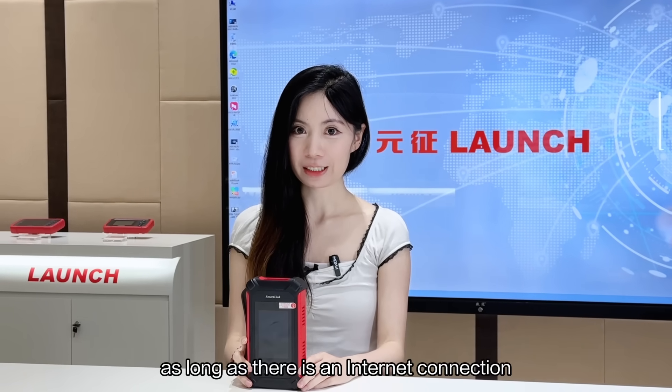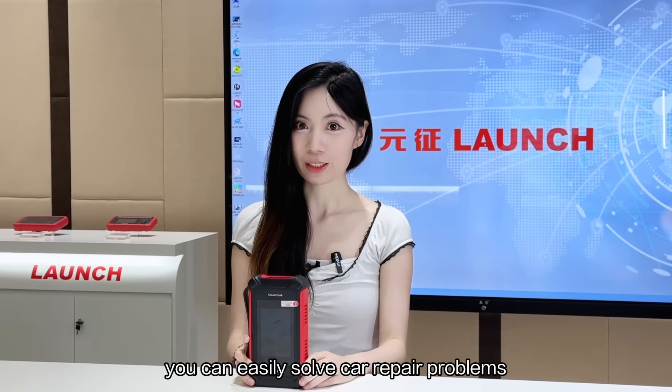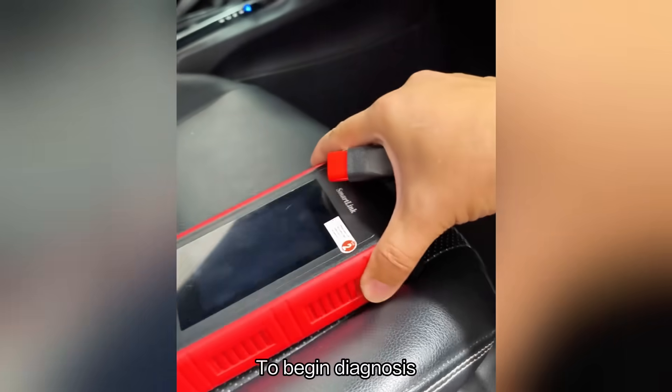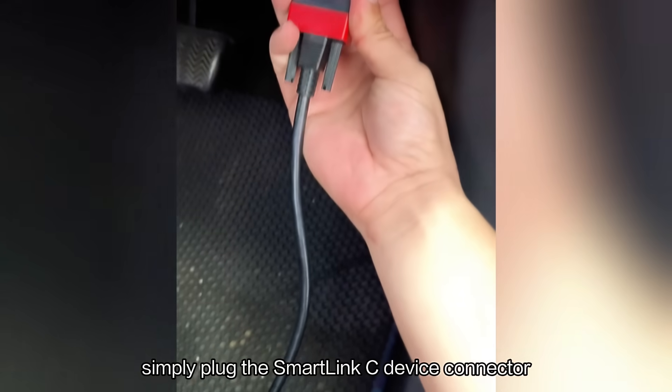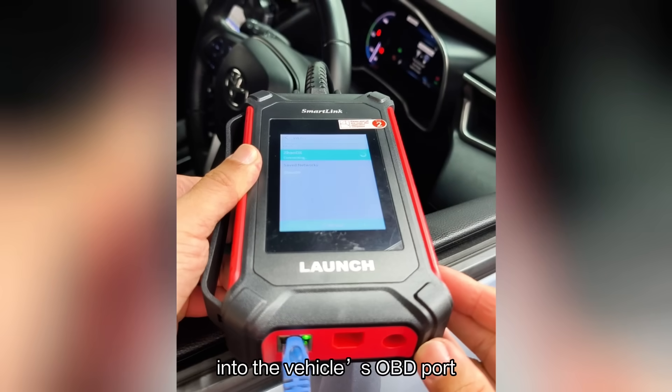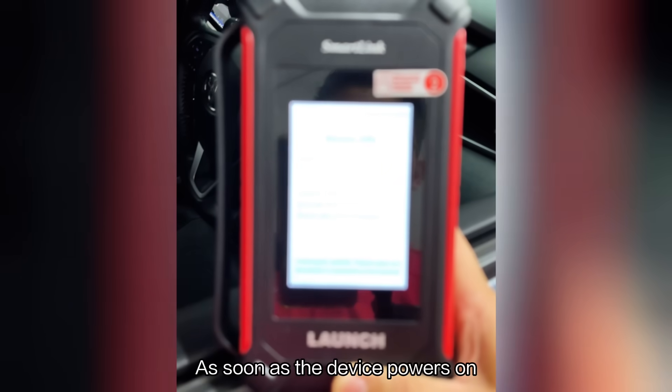Wherever you are, as long as there is an internet connection, you can easily solve car repair problems. To begin diagnosis, simply plug the SmartClean-C device connector into the vehicle's OBD port. As soon as the device powers on,